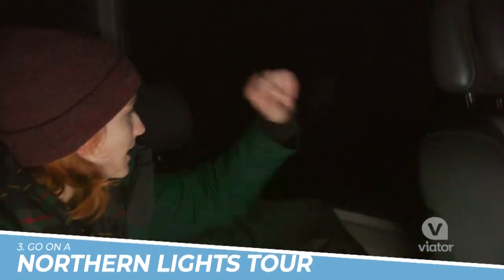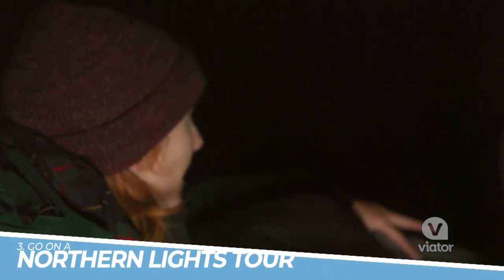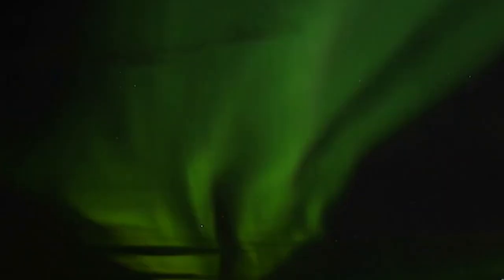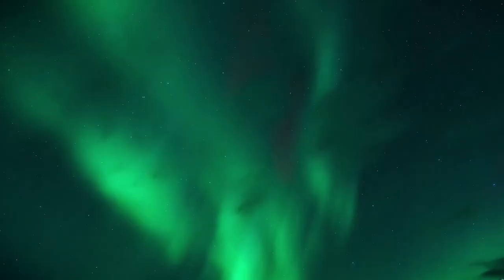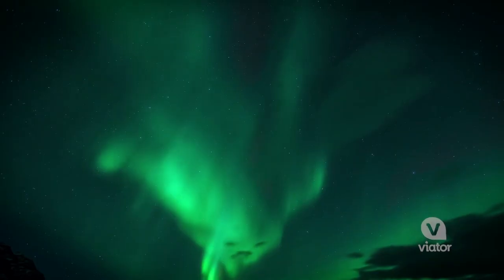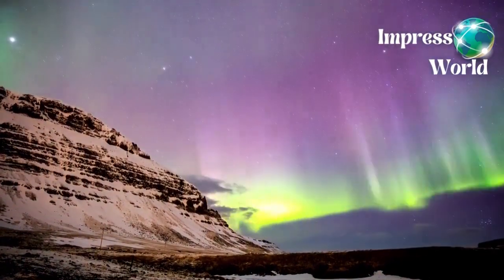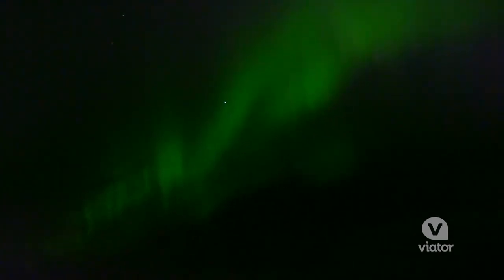Number 3: Go on a Northern Lights Tour. A Northern Lights tour in Reykjavik, Iceland is a truly breathtaking experience that should not be missed. The Northern Lights, also known as Aurora Borealis, are a natural phenomenon that creates a stunning display of colors dancing across the night sky. Reykjavik's location, close to the Arctic Circle, makes it an ideal place to witness this magical spectacle. Joining a tour with a knowledgeable guide will ensure that you have the best chance of seeing the Northern Lights and will provide you with an unforgettable experience.